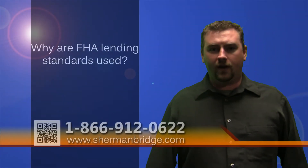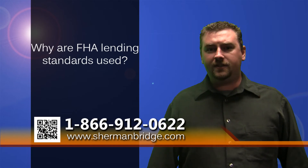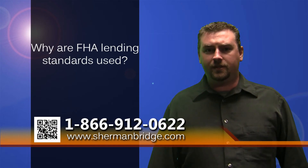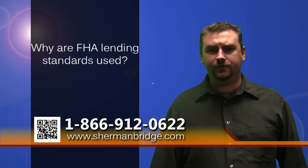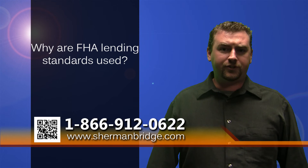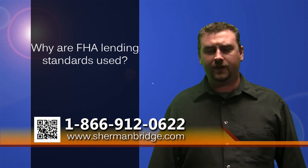Why are FHA lending standards used? FHA lending standards are used because many buyers in today's market are using FHA loans, and the lender wants to make sure the property will qualify for every buyer's financing options.